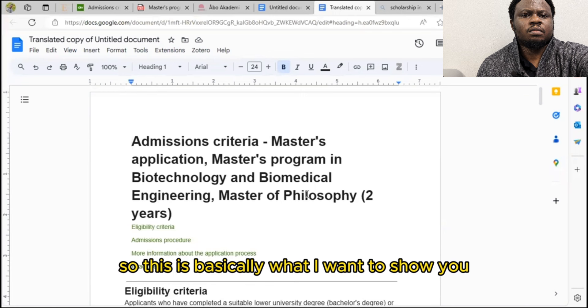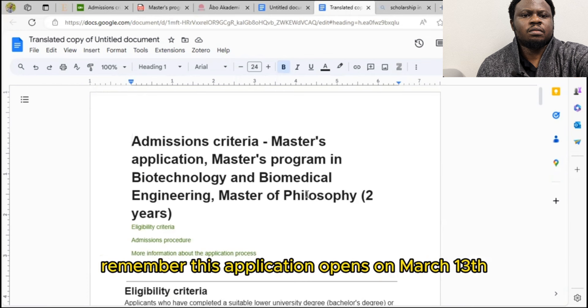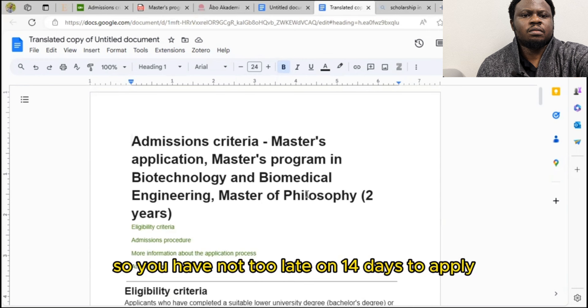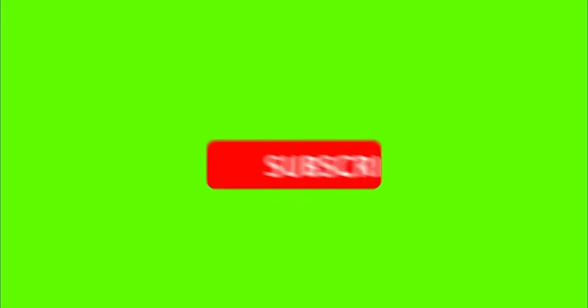This is basically what I wanted to show you on how to navigate through the second round of this application. Remember, this application opens on March 13th and ends on March 27th, so you have no less than 14 days to apply. I wish you the very best of luck. If this is the first time you've come to this channel, kindly subscribe, like this video, and share so you can get updates on my upcoming videos. Thank you and bye bye.